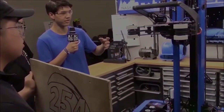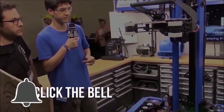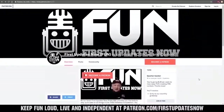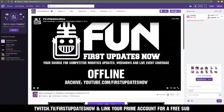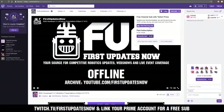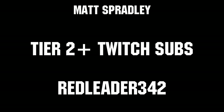Thanks for watching. If you want more fun content, be sure to subscribe and ring the bell to be notified about our latest videos. You can also directly help support FUN by visiting our Patreon at patreon.com/firstupdatesnow or by subscribing at twitch.tv/firstupdatesnow. Thanks to all of our co-executive producers on Patreon and Tier 2 Plus subscribers on Twitch, keeping FUN loud, live, and independent.